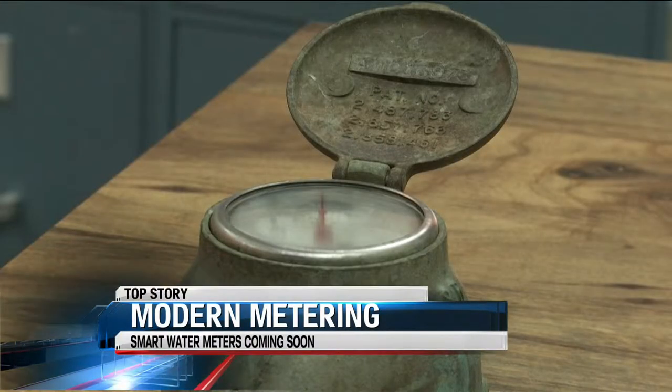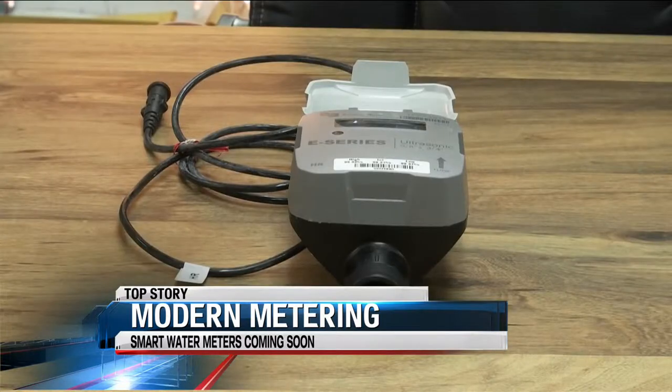We're going from the old meters, as you see over here, to the new digital meters. It's a move that's coming soon, but not as soon as you might think.